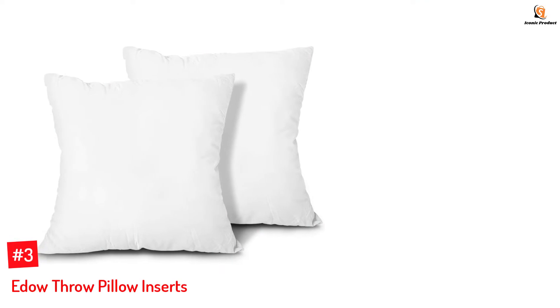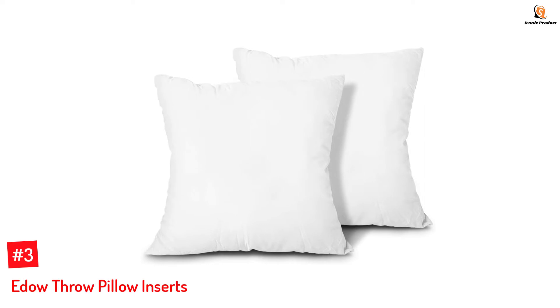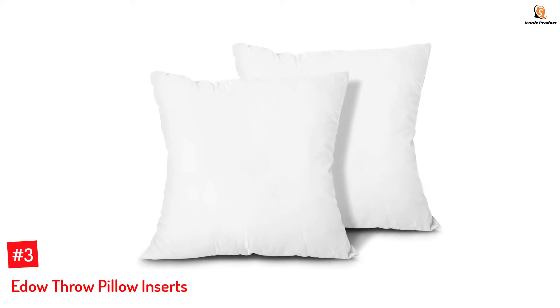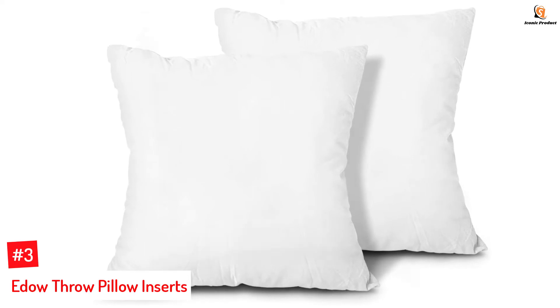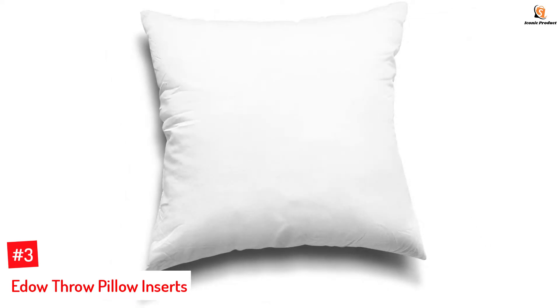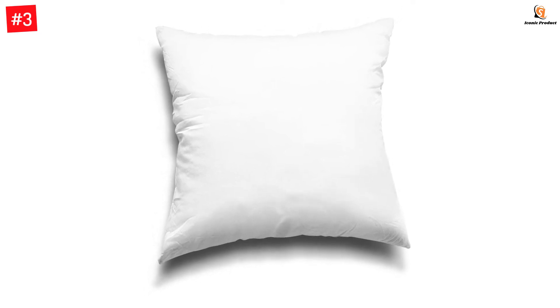Number 3: Edo Throw Pillow Inserts. These pillow inserts by Edo are filled with upgraded microfiber polyester. They have an adequate spring back ability and offer good support to your neck and back. The polyester cover can be effortlessly washed in the machine and dried in a dryer or sunlight. Once they gain the optimum shape, they turn extremely fluffy.